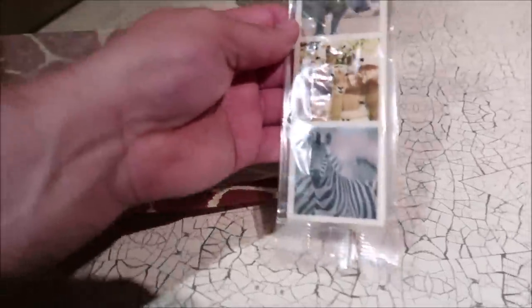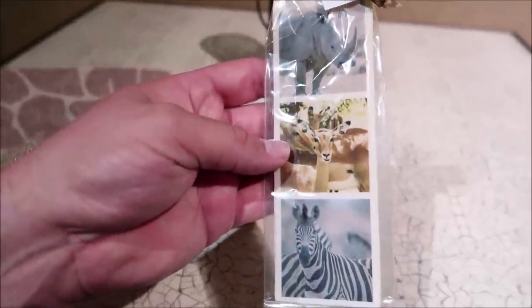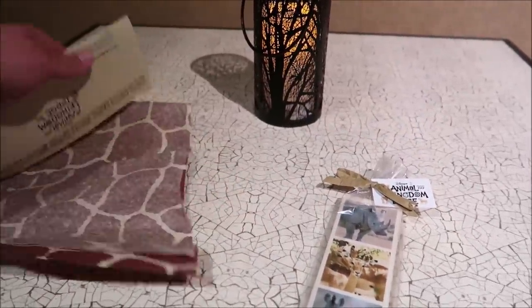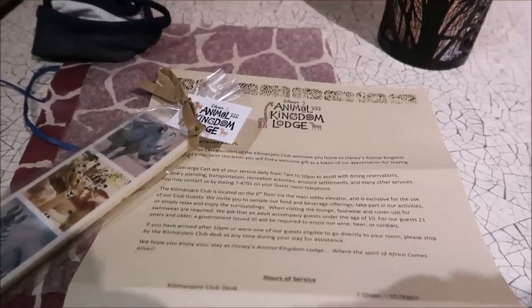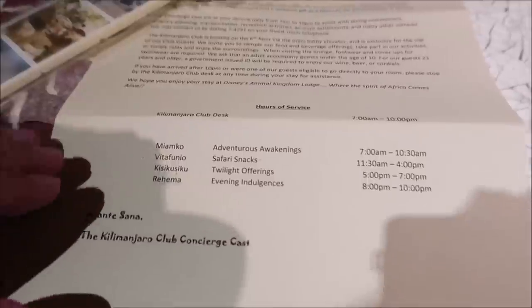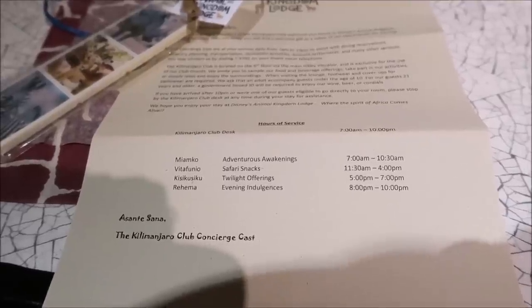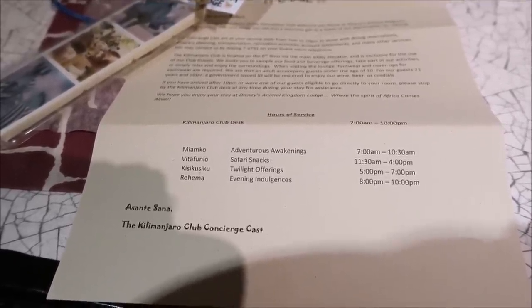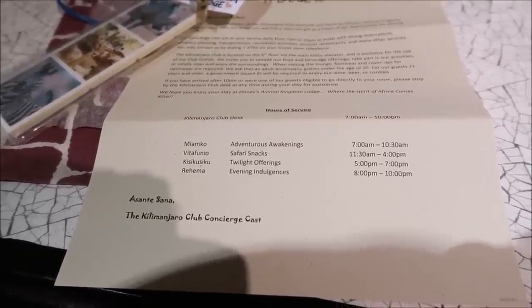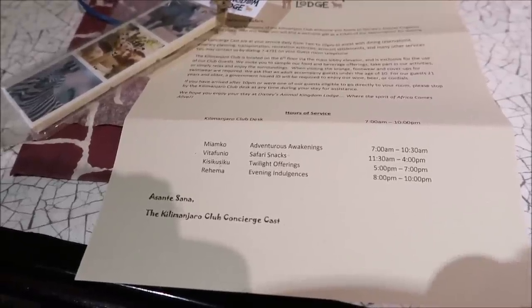It has a whole chocolate bar — it's a fancy chocolate bar with rhinos and zebras on it — and a little Animal Kingdom Lodge sticker, plus a welcome letter. It's a personalized letter that gives you the hours of service. Adventure's Awakenings hot breakfast runs 7 a.m. to 10:30. Safari snacks are from 11:30 to 4. Twilight offerings from 5 p.m. to 7 p.m. And then evening indulgences 8 p.m. to 10 p.m. So we've got a lot to look forward to!